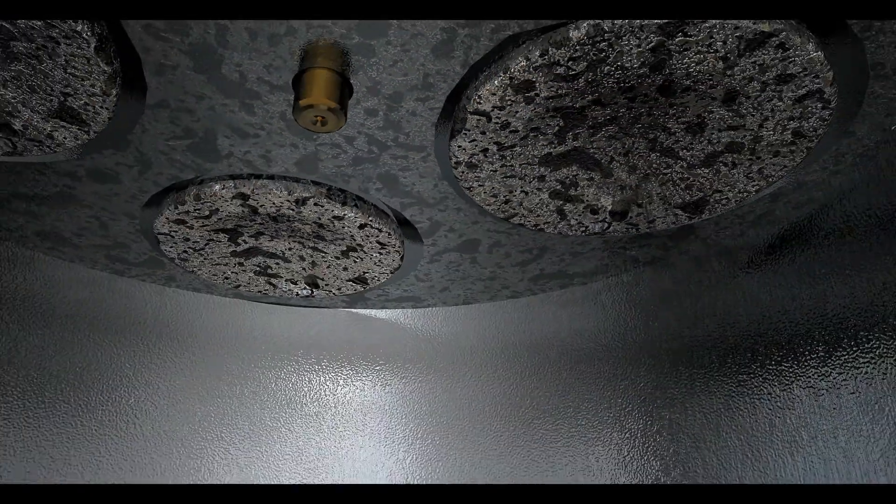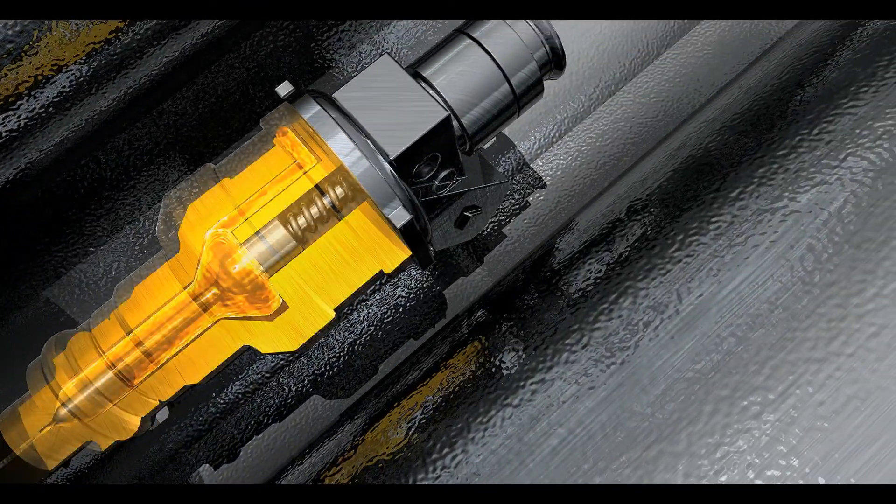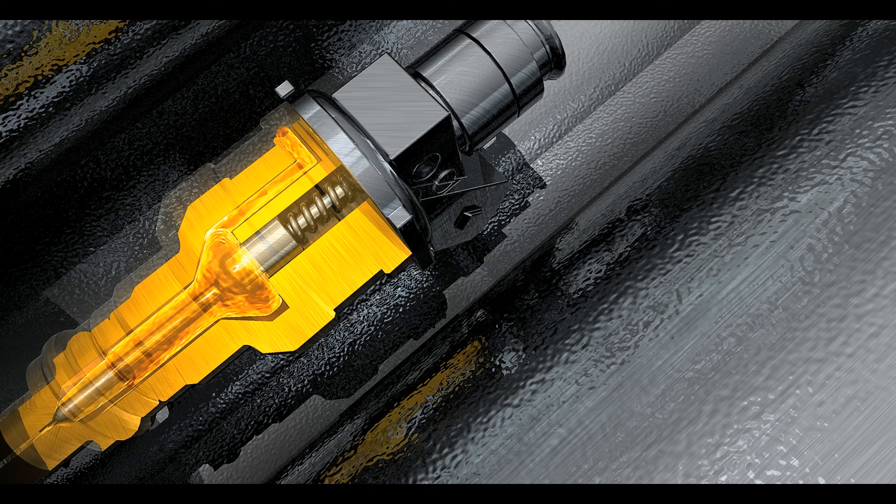Modern diesel fuel injection systems operate under high pressures, temperatures and extreme tolerances where even small deposits within the injector can block it and stop it working. These deposits are called internal diesel injector deposits and can lead to a number of issues including vehicle hesitation or failure in starting. Tekron D concentrate can remove these deposits and when applied as a preventative measure can reduce IDID formation.